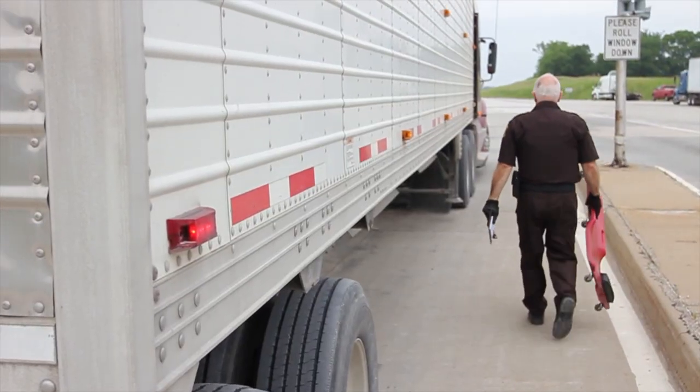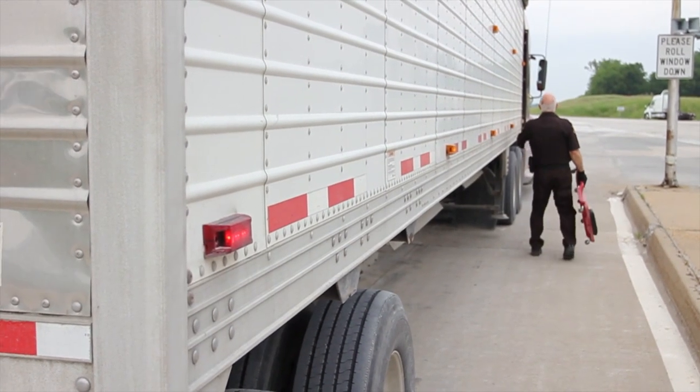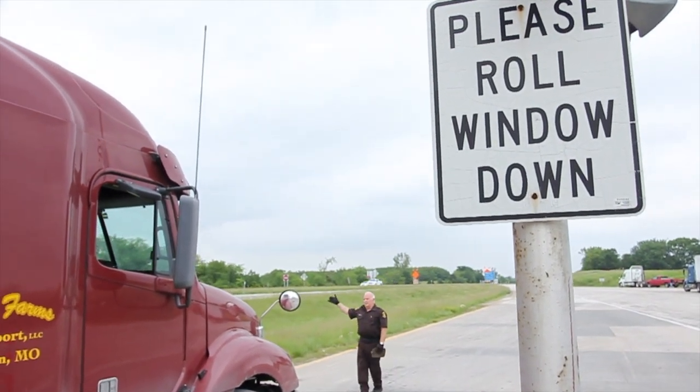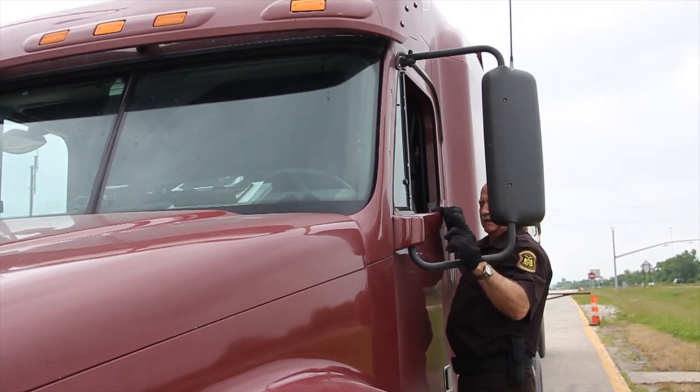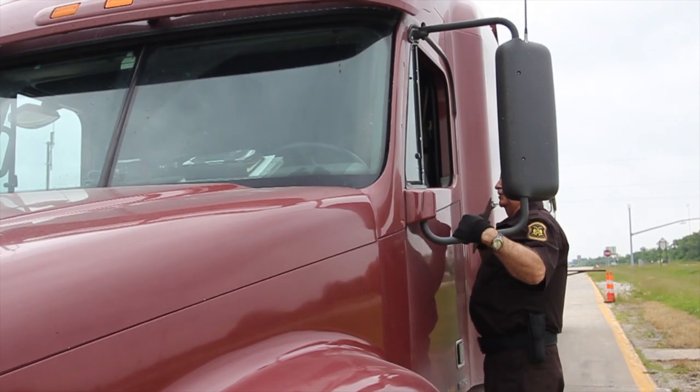Make sure your truck's brake system is working properly — this is a major concern for the DOT. Secure any cargo that may be loose, including checking straps on flatbed trucks and making sure the rear doors are securely closed.